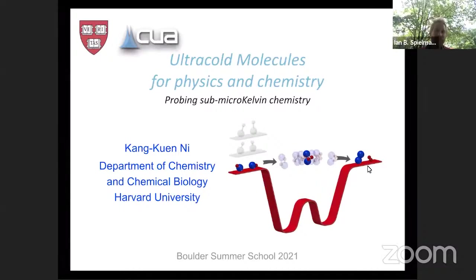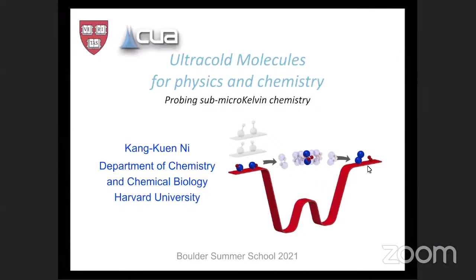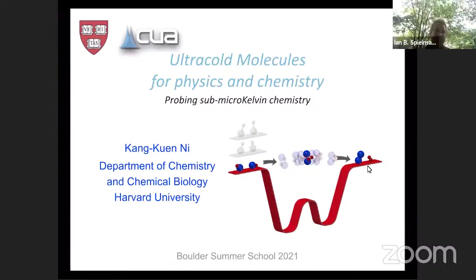This is the wrap-up final lecture of this Boulder Summer School, followed of course by the wrap-up afterwards. It's great to be sent off on a message involving more than one atom. You may have heard the joke: what's a molecule? It's one too many atoms. That is no longer the case - an atom is not quite enough.